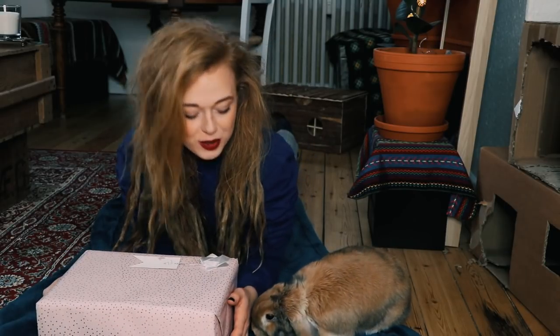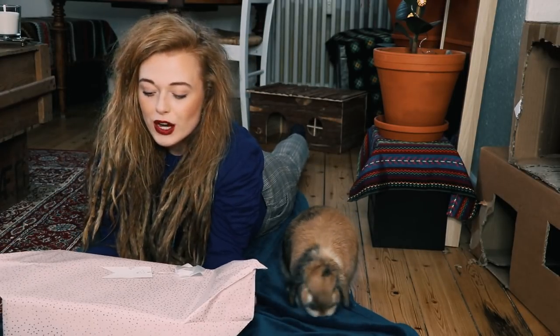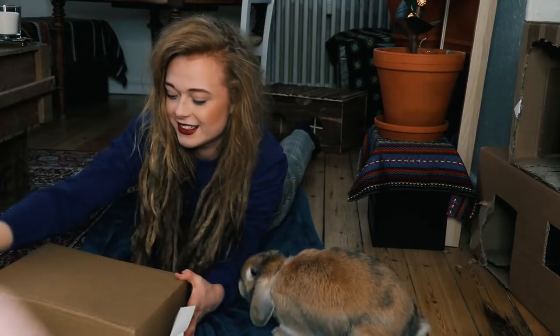That was the last spinnick that I had. Let's open up your package, Luna. See what you got. In these bunny boxes there is a lot of different toys and treats and stuff for rabbits. Let me just open this. There we go.